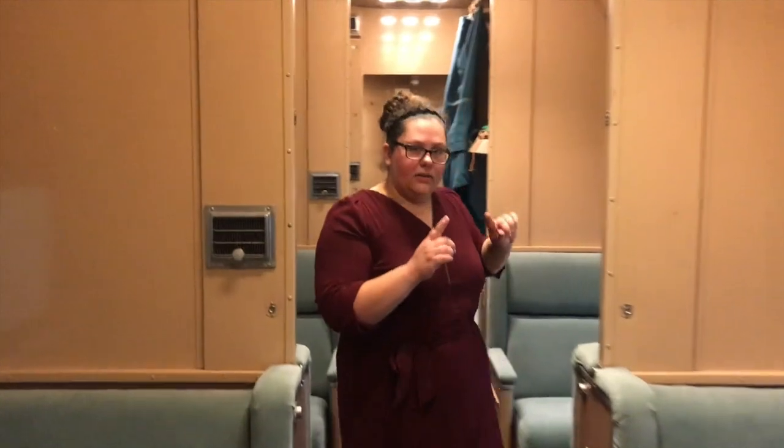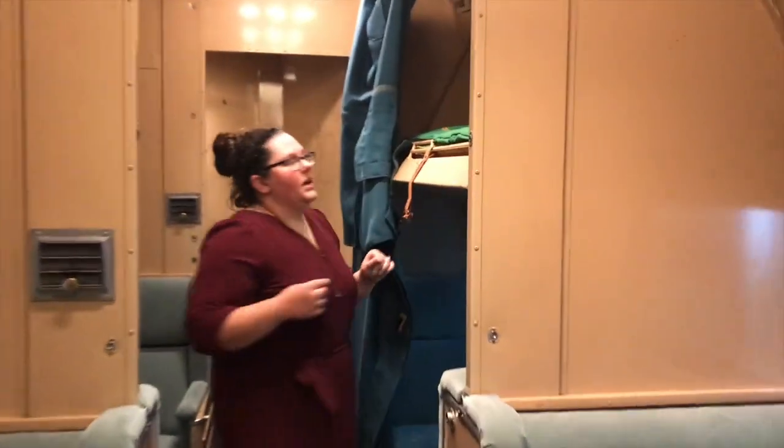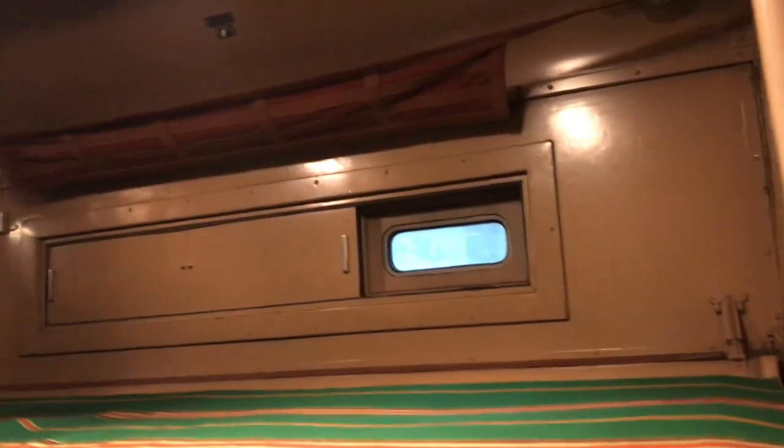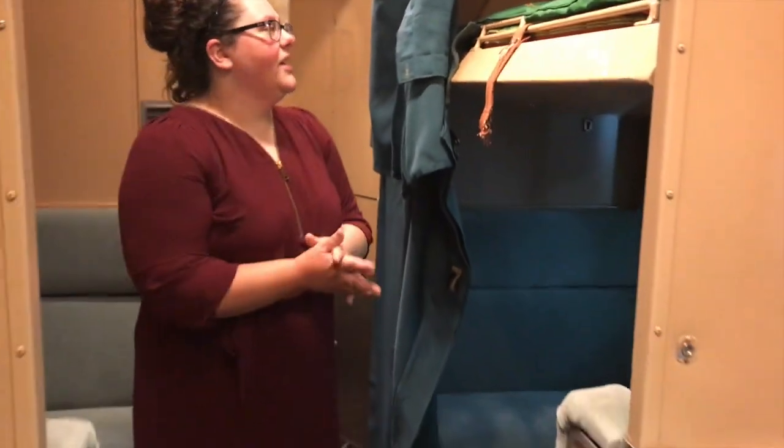How that looks pulled down is actually up here — we have it all set up just how it would have looked when they had the beds down, ready for nighttime. You would have had these curtains for privacy, but that's about it — that's all you get in the sleeper car.